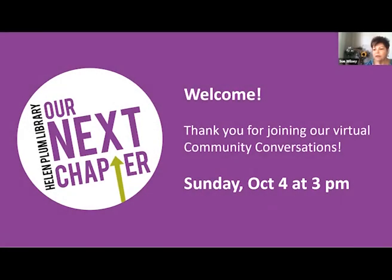Let's get started. This is a virtual community conversation and I'm Lou Willsie. I'm the Support Services and Communication Director at the Helen Plum Library. Today our presentation will focus on the concept plans for the new library that's going to be located at the Mr. Z site on Main Street.